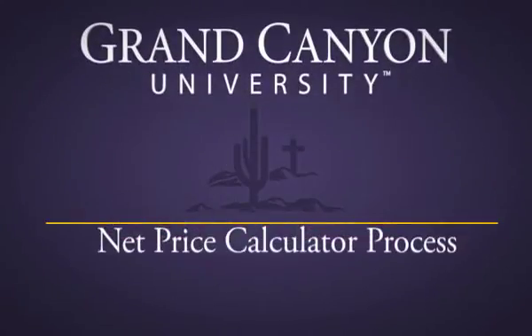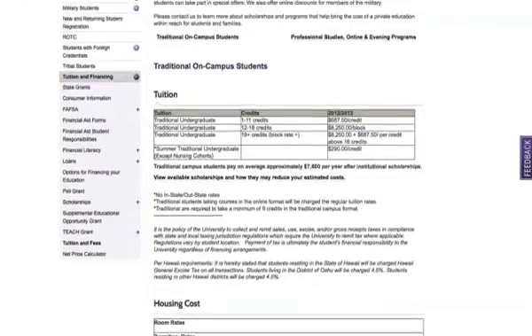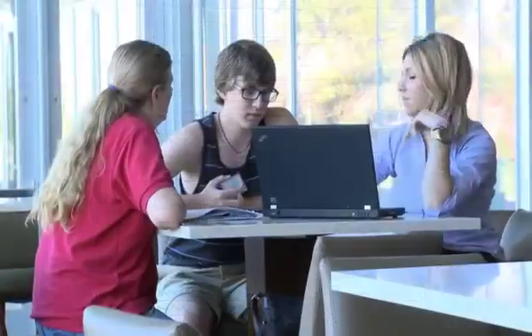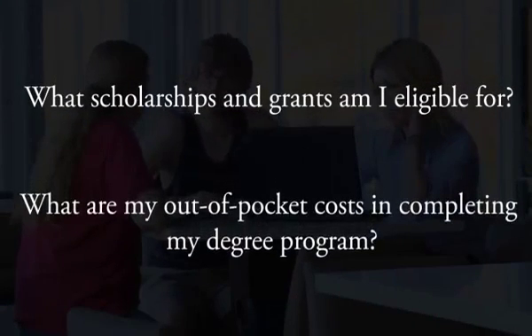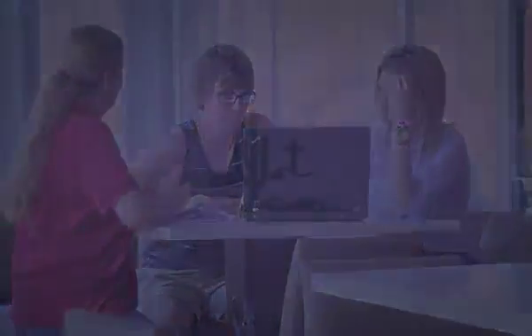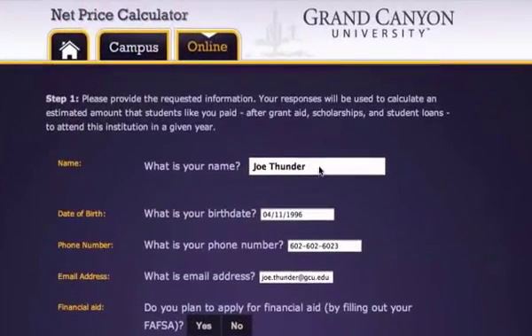Grand Canyon University works hard to provide students with a clear and transparent understanding of their financial options and obligations. Advisors help answer questions like: what scholarships and grants am I eligible for? Or, what are my out-of-pocket costs in completing my degree program?